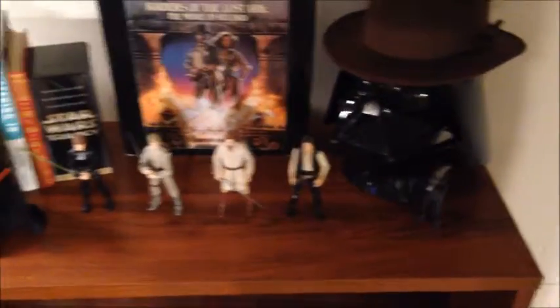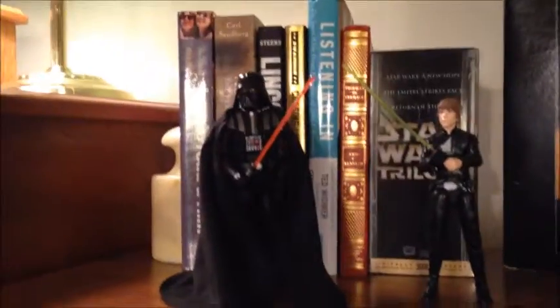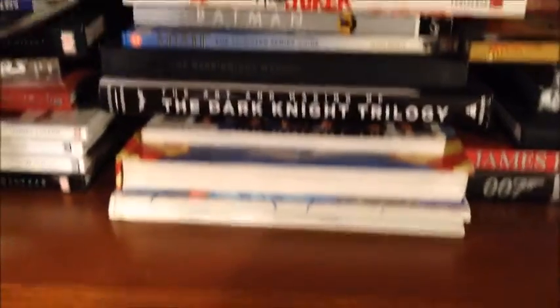First up, I got this dresser with a bunch of Star Wars and Indiana Jones stuff on it. As you can see, I got 5 Star Wars Black Series action figures that I got this Christmas, a Darth Vader mask, my movies, some books. And that's about it.